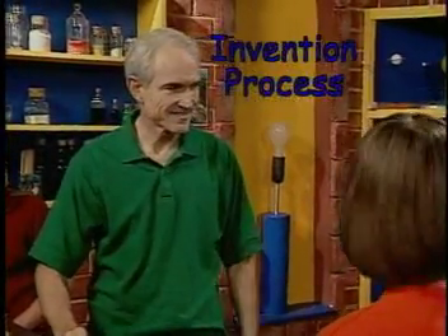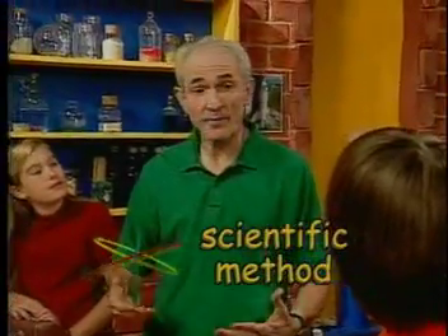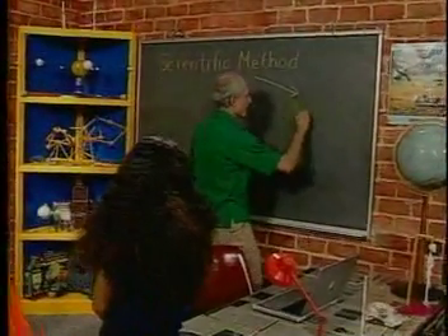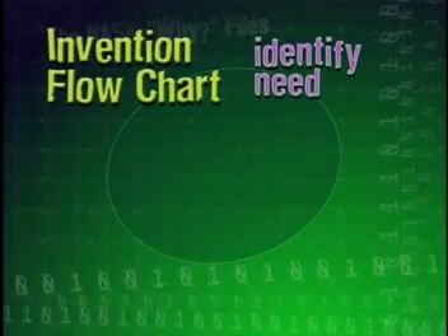Hold on. Take this one step at a time. The first thing you have to understand is the invention process. Is that anything like the scientific method? Very similar. With the scientific method, you start by identifying or recognizing a problem. In the invention process, you begin by identifying a need or want.